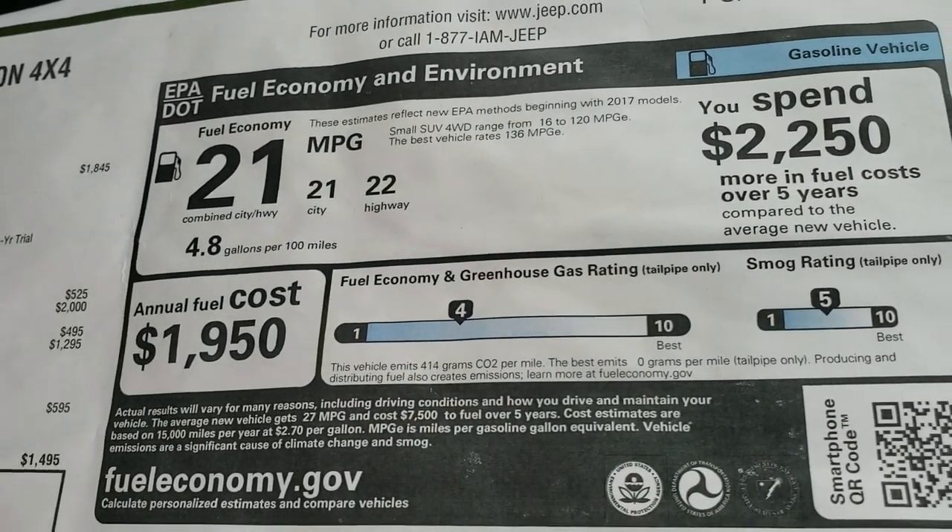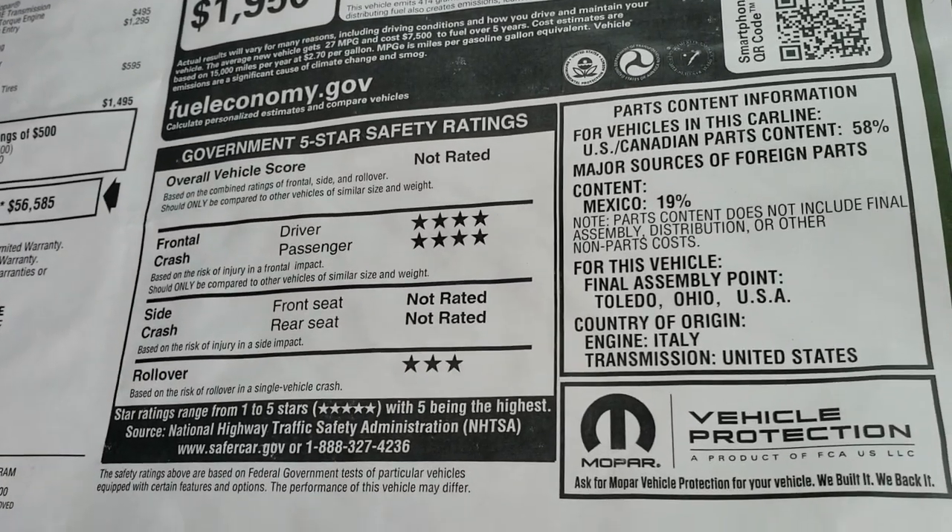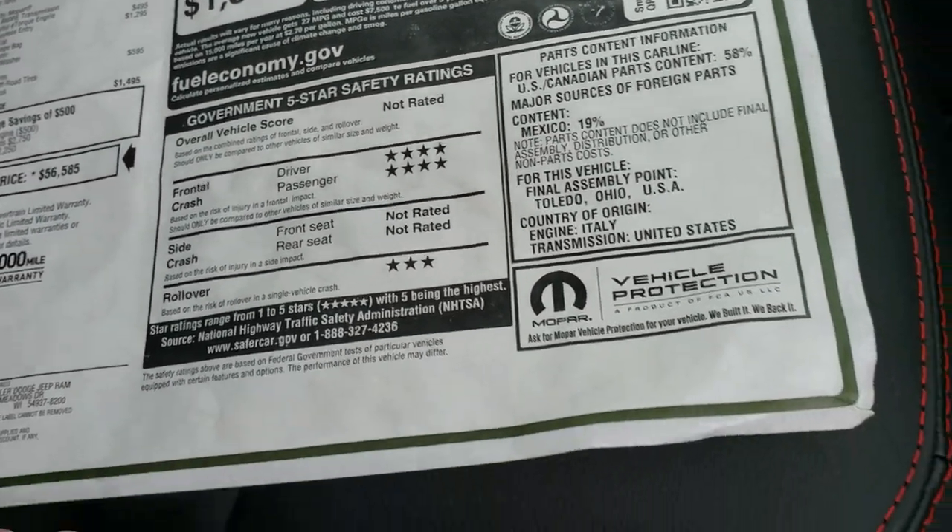There's your highway and city miles per gallon and then your safety ratings: four-star front crash and three-star rollover; the rest are not rated.